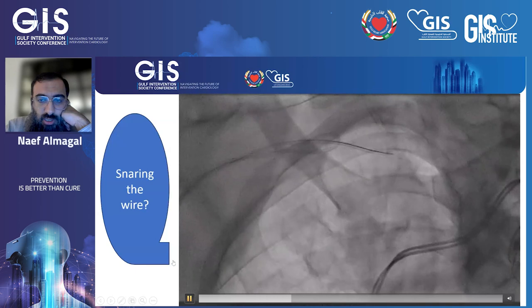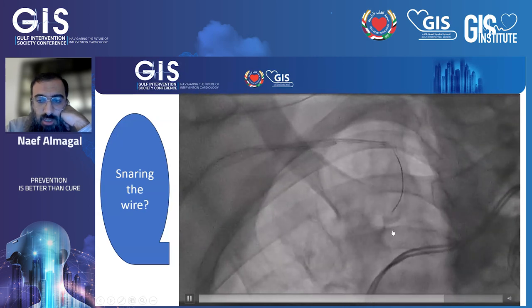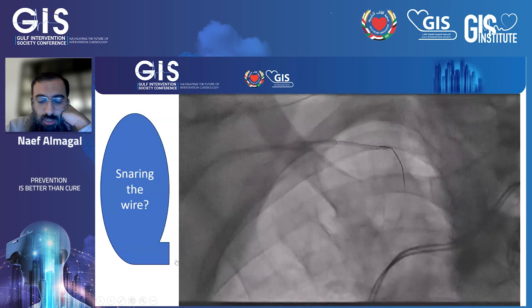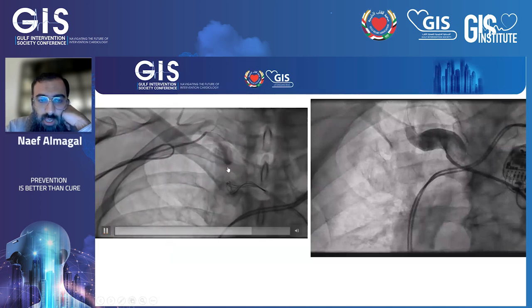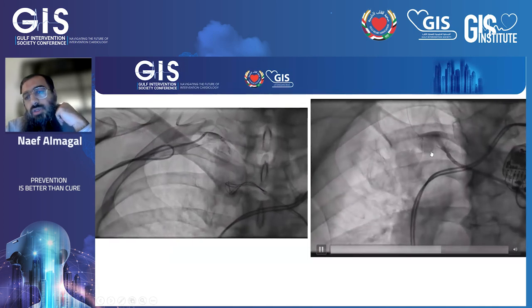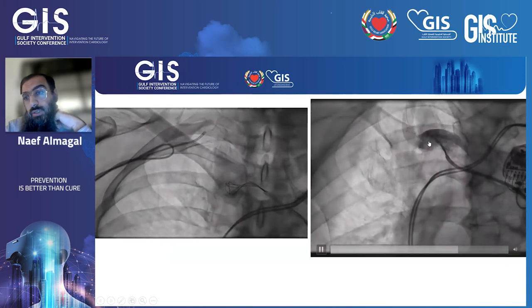We then tried to advance coronary wires through the tangled catheter to understand the anatomy and to see how it looked. We performed additional angiograms from both the tangled catheter and the snaring catheter to determine our direction, and it appeared that the origin of the subclavian was from the posterior.